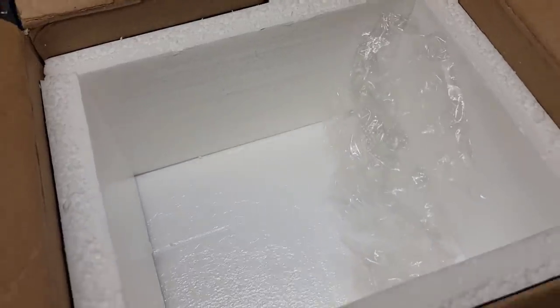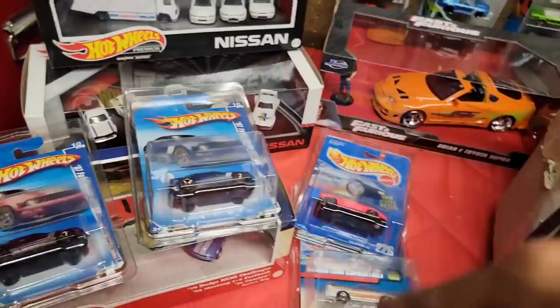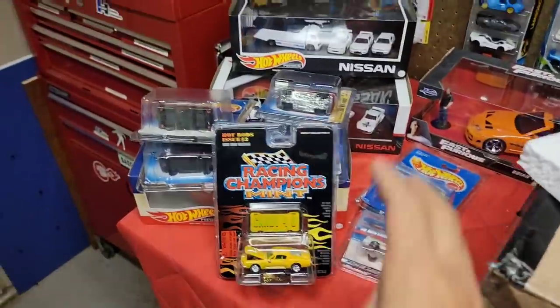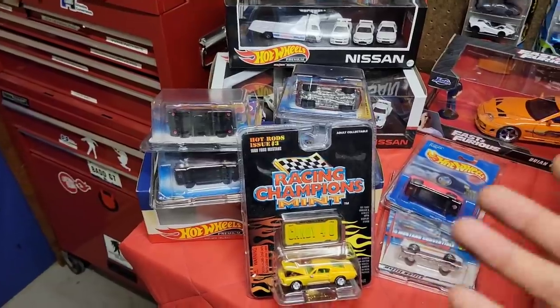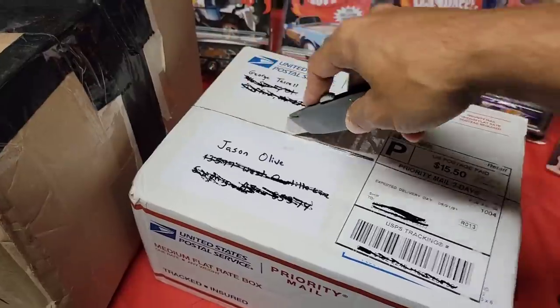Awesome, thank you so much. This is an amazing way to package — I gotta learn from this guy. Thank you so much for sending them in these protective packs, and just overall thank you for sending all the extras. I was not expecting it. Next up, we're going to be opening up George's box, so let's get this one started.